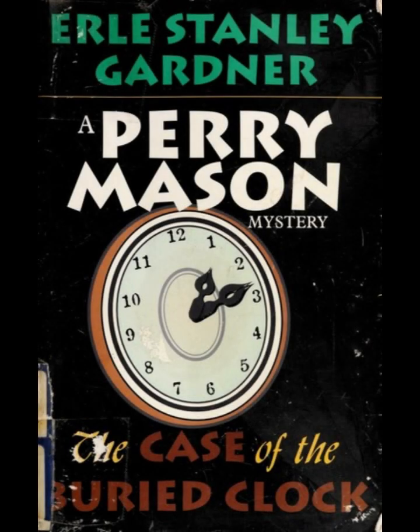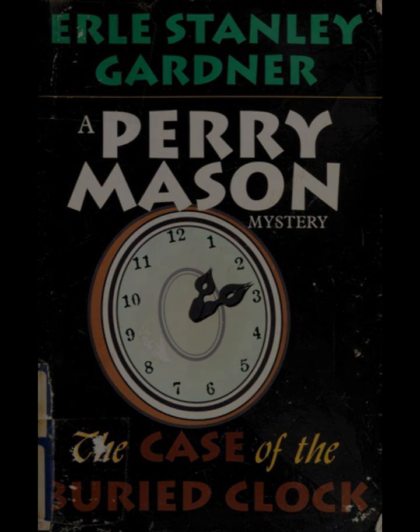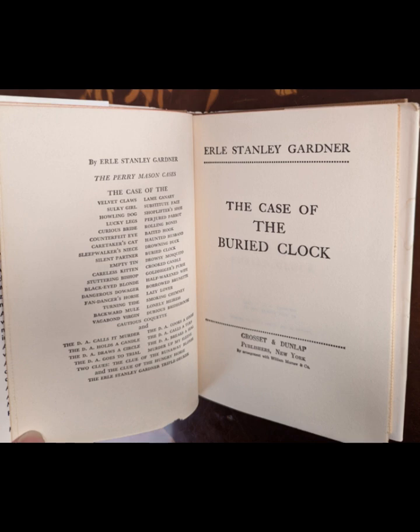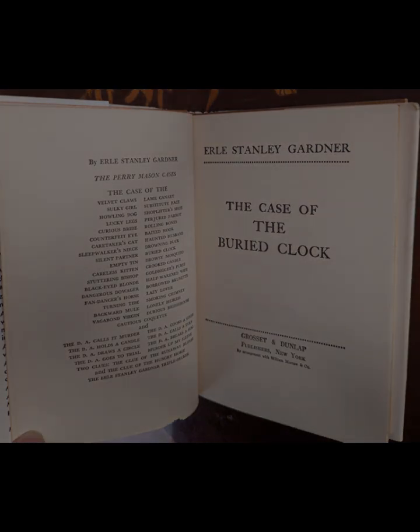Gardner's writing style, characterized by crisp dialogue and a fast-paced narrative, keeps the reader engaged from start to finish. His use of legal jargon is balanced by clear explanations, making the story accessible to those unfamiliar with the intricacies of the law. The novel's structure, with its tight plotting and well-timed revelations, ensures that the mystery remains compelling throughout.